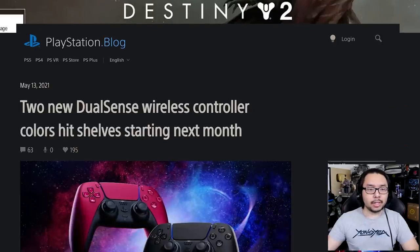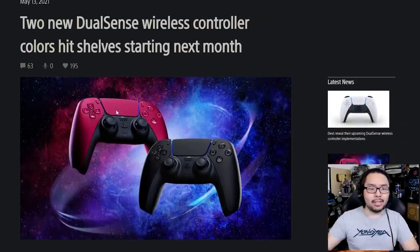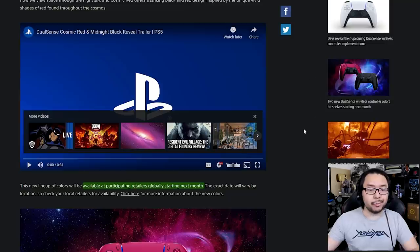It would seem as though we're finally getting those in the not-so-distant future. Going to the latest PlayStation blog, you'll find that Sony has announced two new colors for the DualSense — and this is what they look like. The all-black and then this mix of red and black, named Midnight Black and Cosmic Red. There's even a trailer for it, which is 30 seconds long, so let's just check it out real quick.